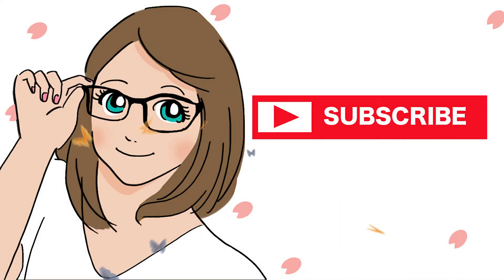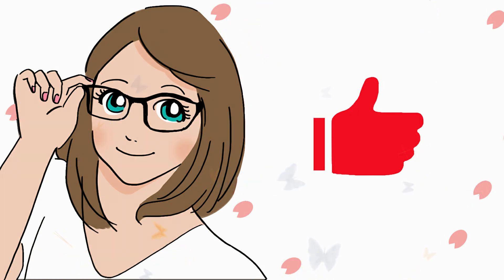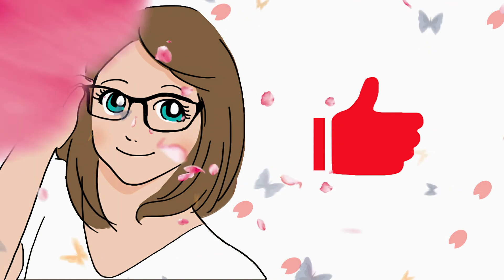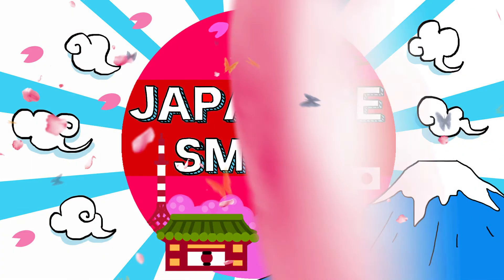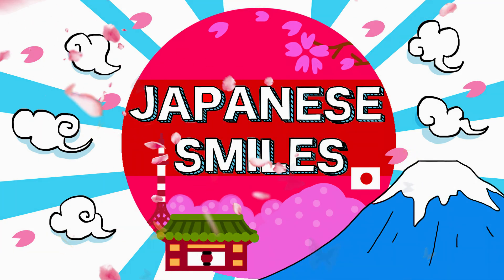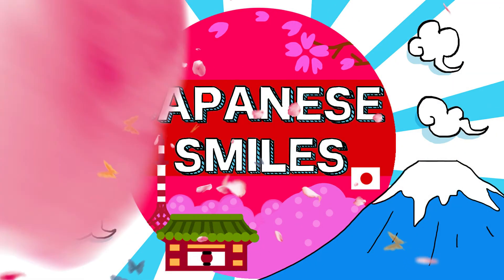If you liked our video, please subscribe and smash the bell! See you next video! Mata ne! See you next time!